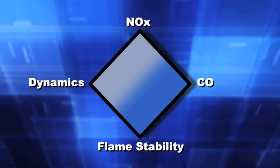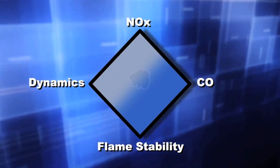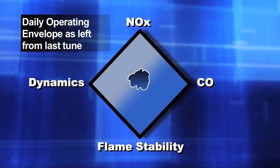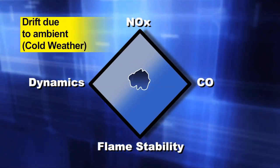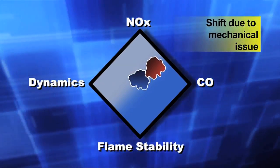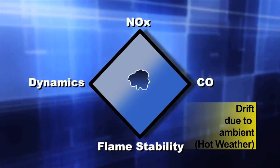The black edge of the operator envelope is considered the acceptable boundary to operate. The blue volume in the middle is an illustration of the daily operating envelope as left from the last tune. When conditions such as fuel composition, ambient conditions, load changes or equipment integrity change, the daily operating envelope of the gas turbine will also change.